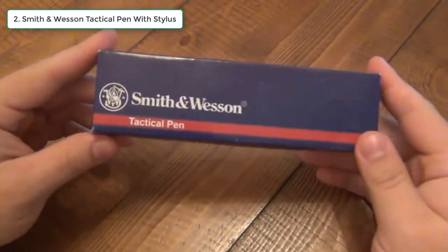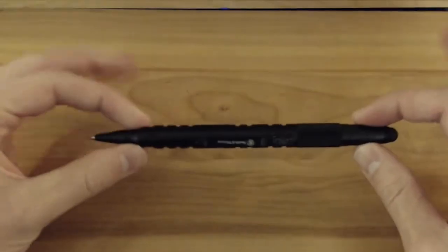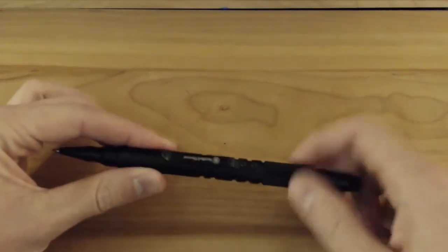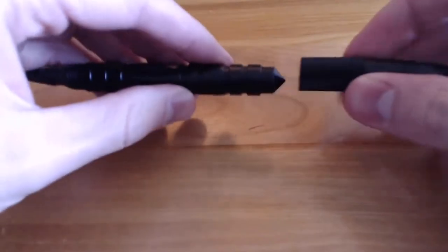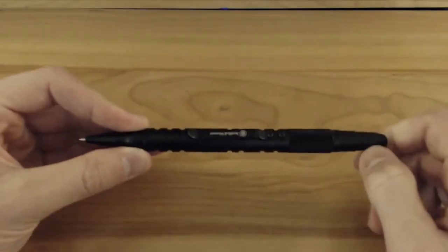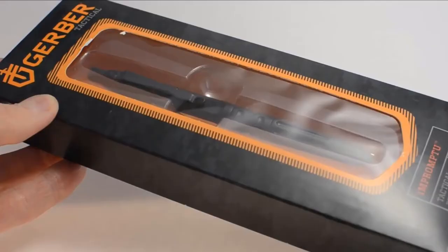2. Smith & Wesson Tactical Pen with Stylus. For those who rely heavily on a smartphone or tablet during the day, the Smith & Wesson Tactical Pen is a perfect choice because of its screw-cap-protected built-in stylus. The tactical properties of the pen include its machined 6061 hard-anodized aluminum construction, personal protection tip, black pocket clip, and ball-point black ink cartridge.